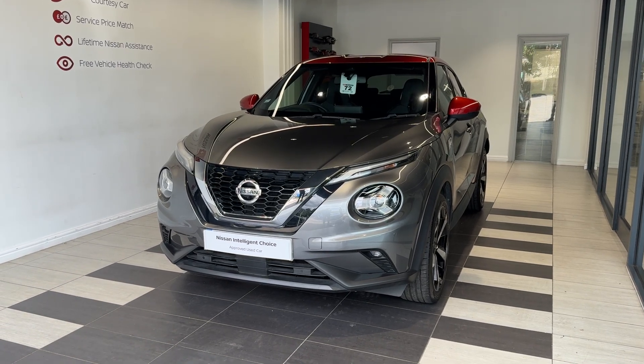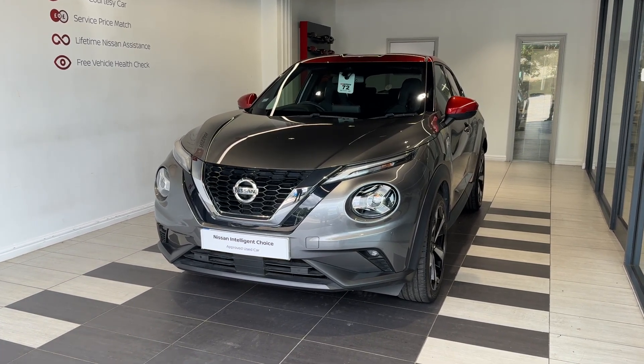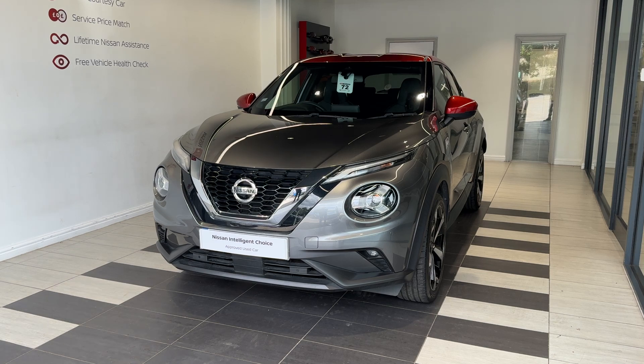Hello and welcome to Smith's Nissan in Peterborough. Here we have a 2020 Nissan Juke 1.0L DIG-T Tecna.